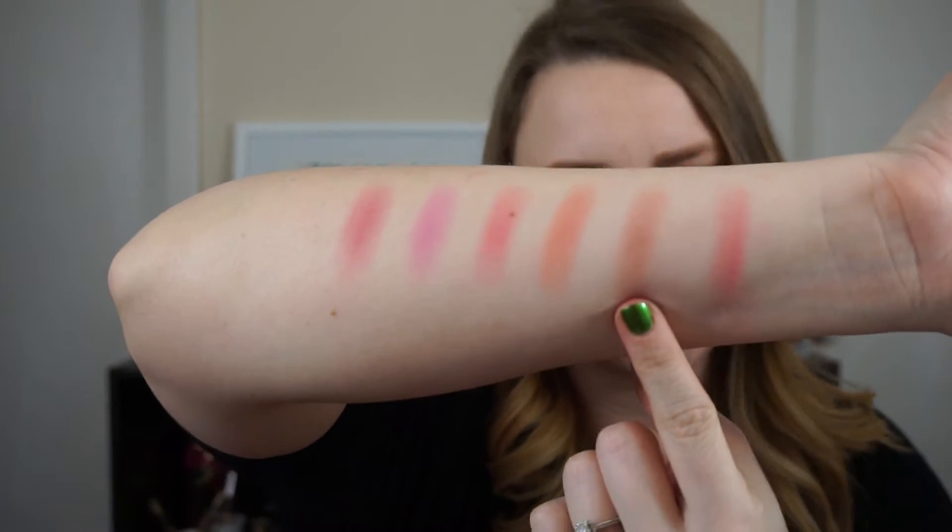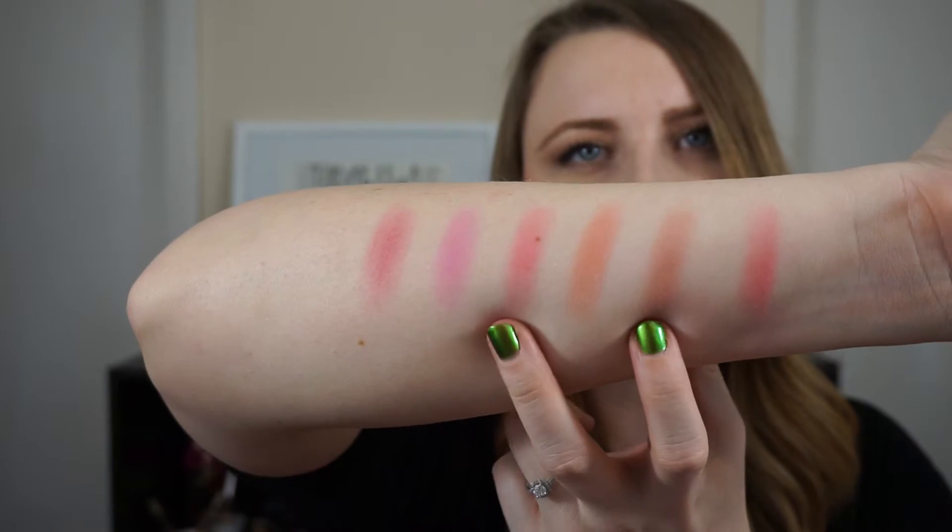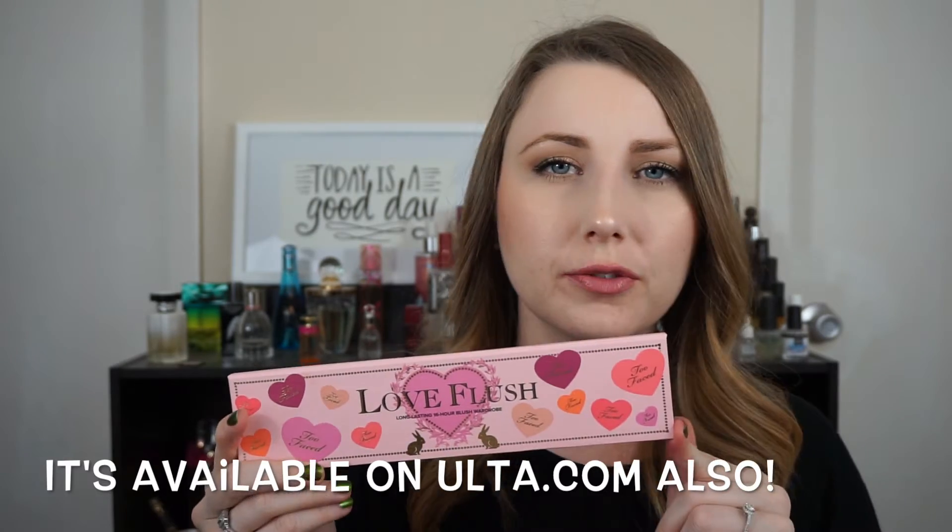My favorite shades in here are Baby Love and How Deep Is Your Love — those are my two most worn shades. I've had this probably three weeks now. I really love it. I think it is great quality, really great for the price for what you're getting. As far as I know right now, it's only available on the Too Faced website — I just checked Sephora and it's not on their website. But I know it is available on TooFaced.com.